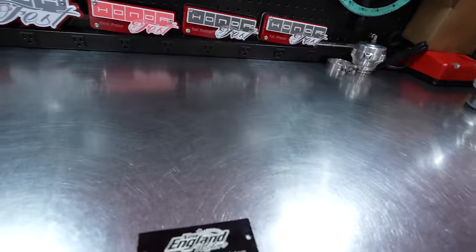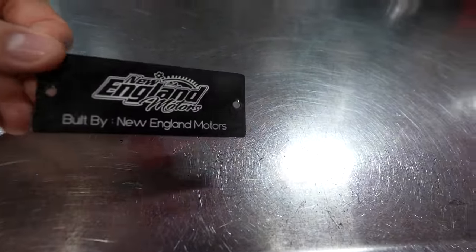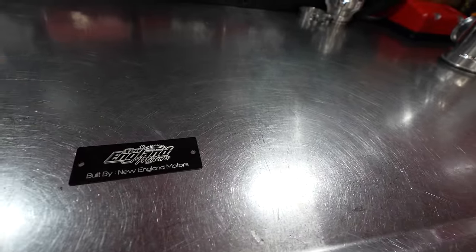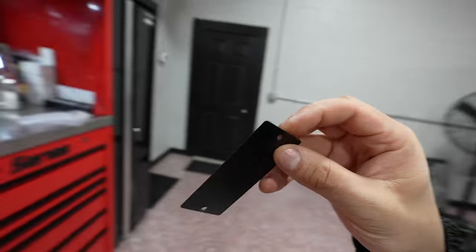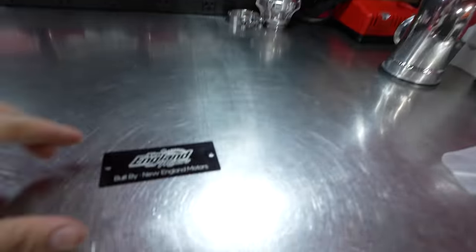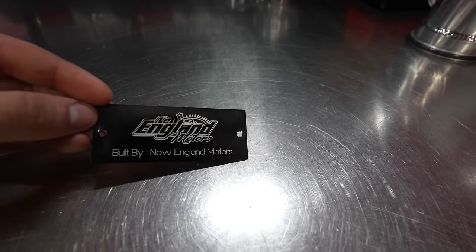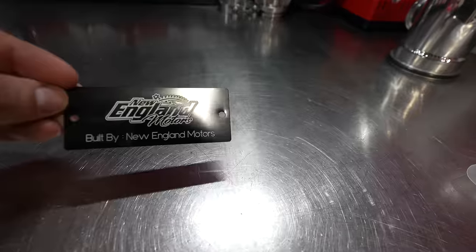I also got something special I wanted to share with you guys. This is just a prototype, but I am going to start putting these badges on the cars that we've built - Built by New England Motors. This is a badge kind of like the factory JDM, like how that comes on the factory radio support. I don't know where we're going to place them yet, but this is actually pretty dope. I should have done this when we first started building cars here. I'm going to start maybe at sale number three or something. This is literally the same size as the JDM badge. I might put this on the firewall and mark it as serial 001. Let me know what you guys think.